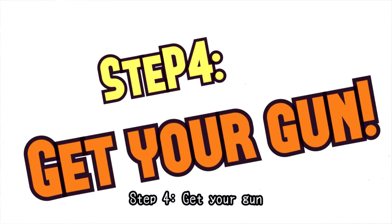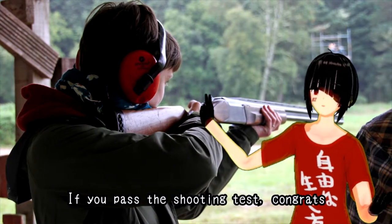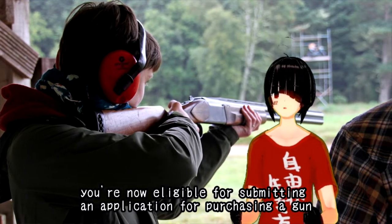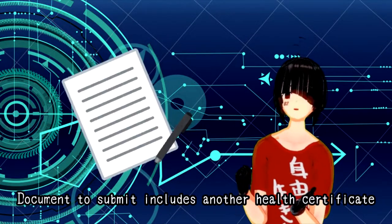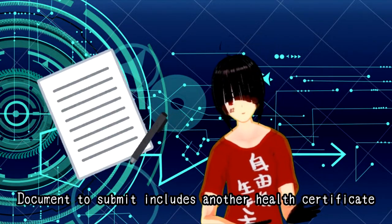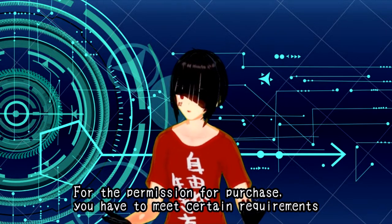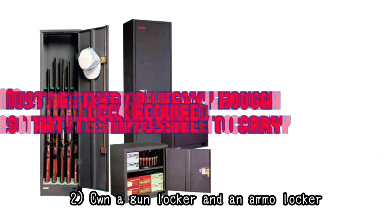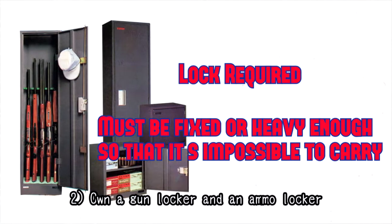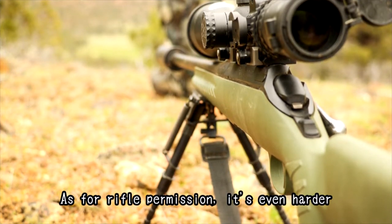Step 4: Get your gun. If you pass the shooting test, congrats! You are now eligible to submit an application for purchasing a gun. Documents to submit include another health certificate. For the purchase permission, you'll have to meet certain requirements: the gun must meet the criteria, you must own a gun locker and ammo locker, and there is one certification required for each gun. As for rifle permission, it's even harder.